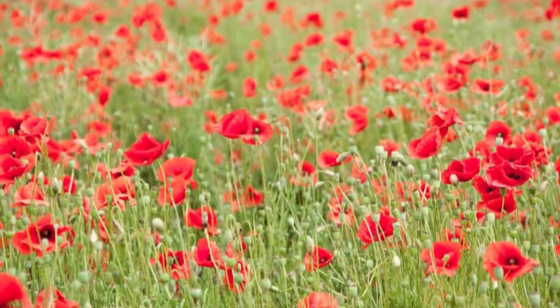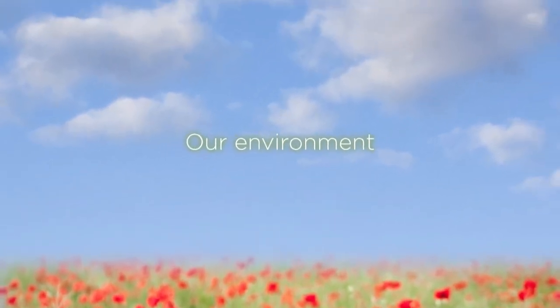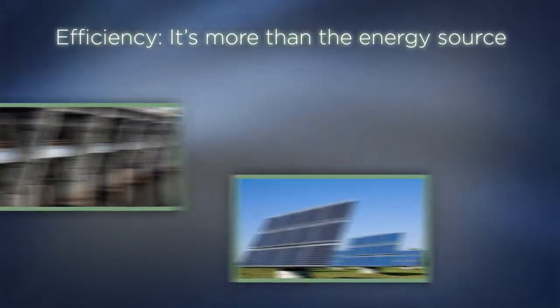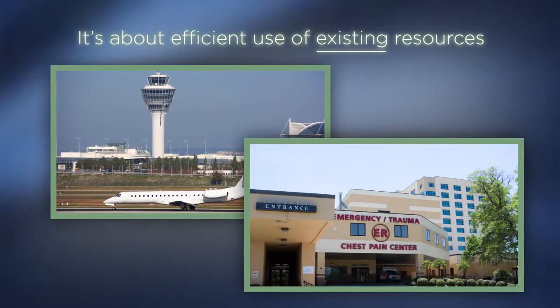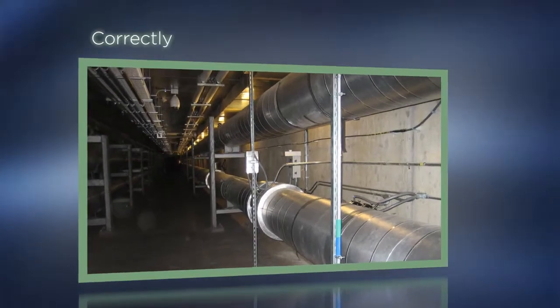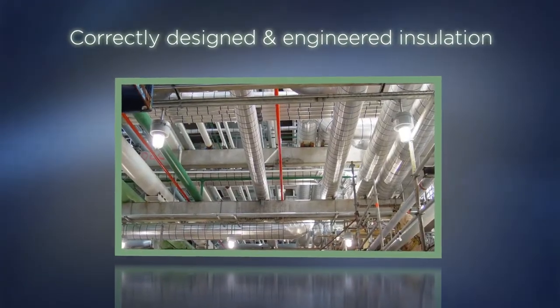By choosing the right insulation system, you're also a good steward of our environment. Doing the right thing isn't only about the source of our energy — it's about how efficiently we use existing energy sources. One of the most cost-effective ways is using correctly designed and engineered insulation.